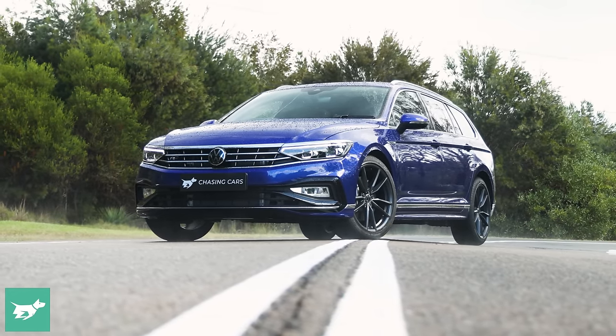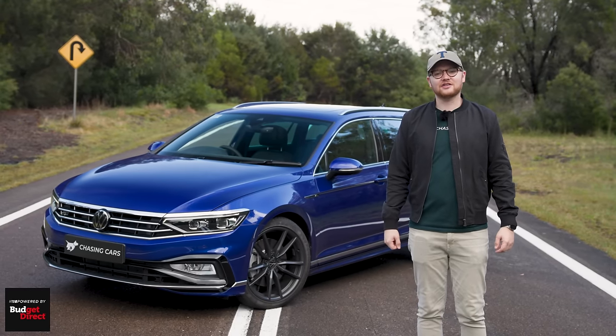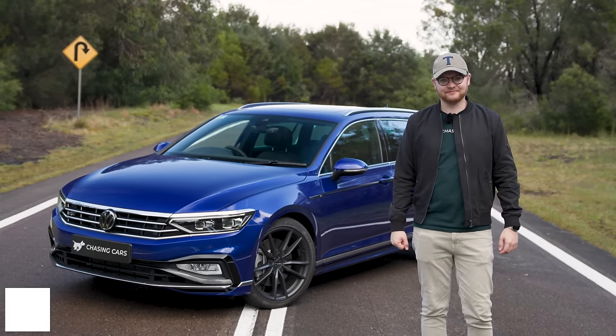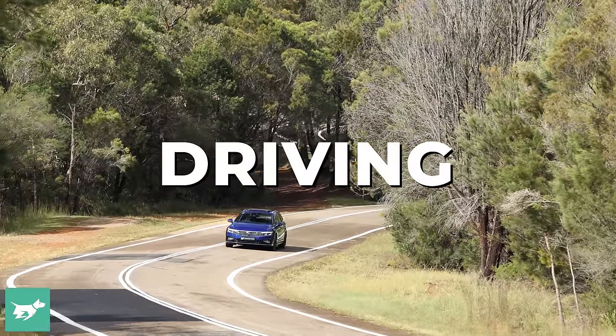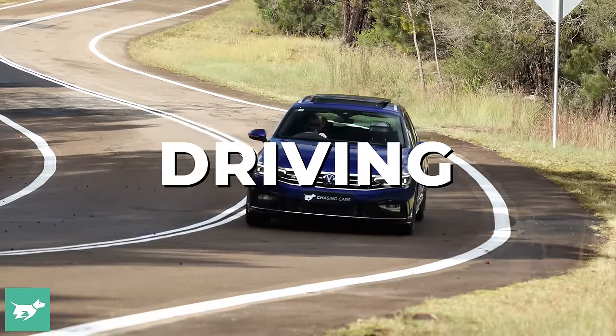Everybody's situation varies, and your premium will vary based on things insurers take into account, like where you live, how you garage the car, and your driving history. So just as a bit of a shower has started to fall here at the Chasing Cars test track, let's go for a drive in the Passat 206 TSI.